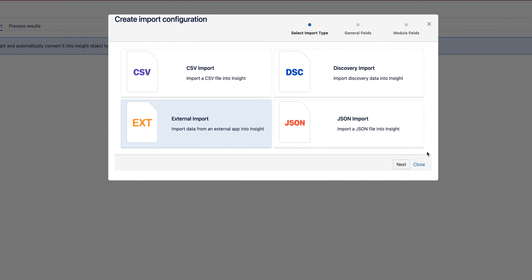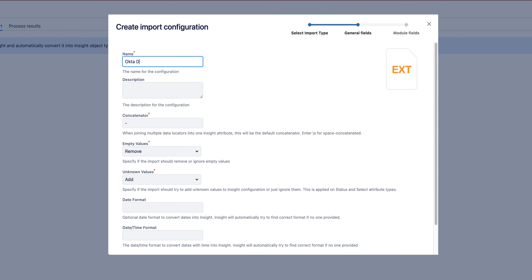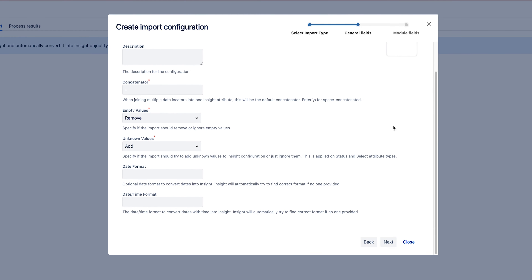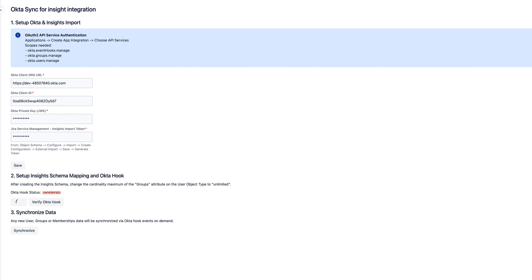Integrate your Okta users and synchronize them with your Jira Service Management and Okta Identity Cloud automatically. Just create a new import configuration, grant access, manage your users, and synchronize them with your Okta Identity Cloud and Jira Service Management.